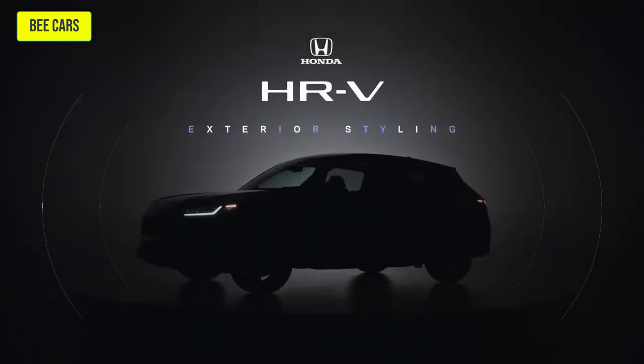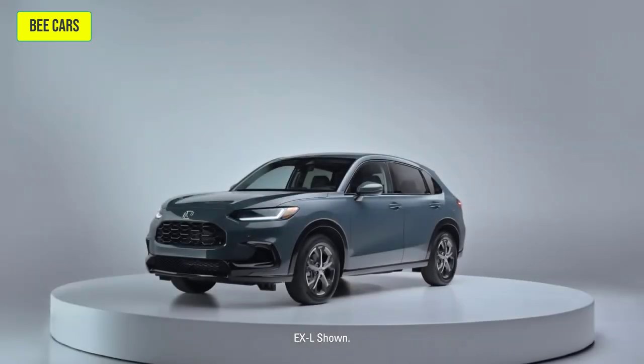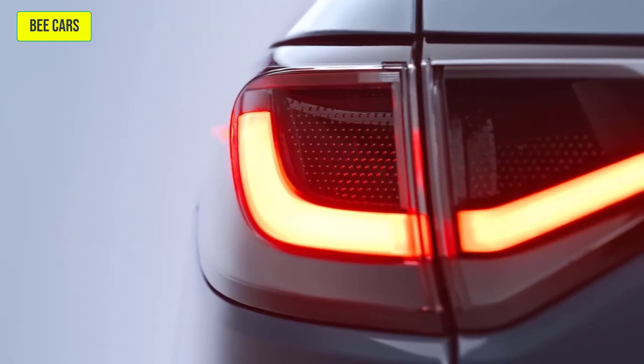This is the all-new HR-V, where iconic determination meets a constant drive to innovate. Bold, sleek, and ingeniously designed.